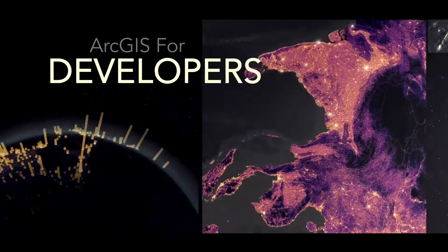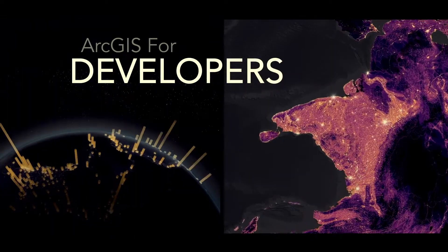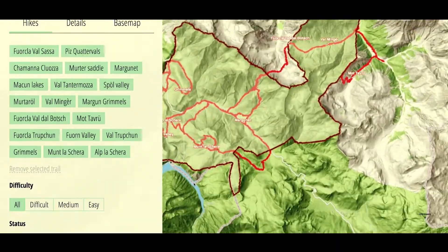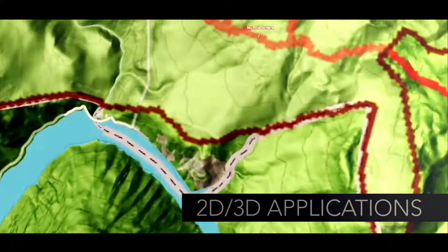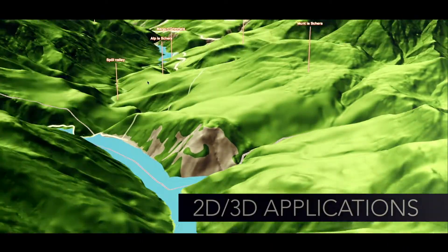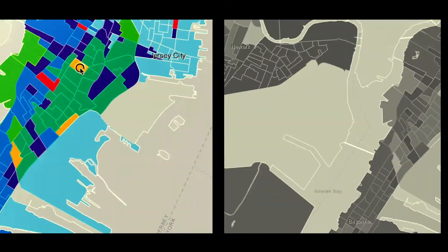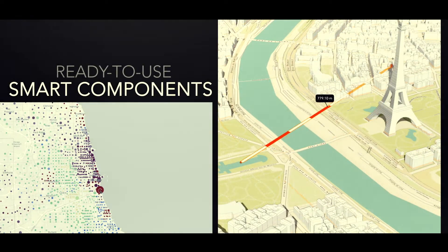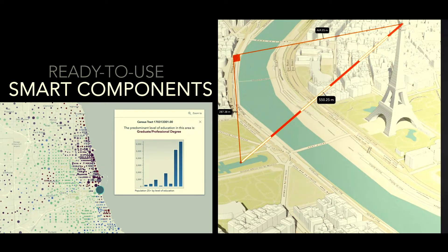From the world leader in location intelligence, Esri's ArcGIS for developers empowers you with mapping and location capabilities to build beautiful, impactful applications. You can create compelling products using ready-to-use widgets and components with full customization capabilities on top of a robust data platform.